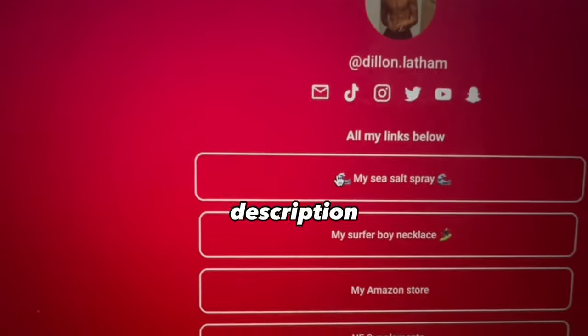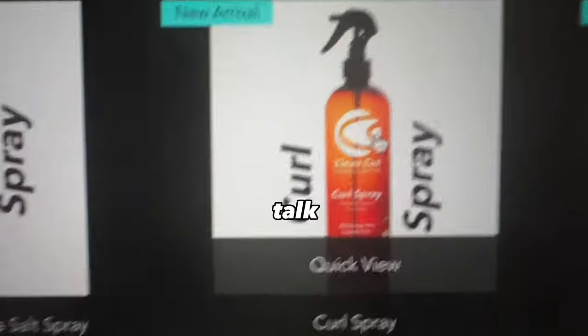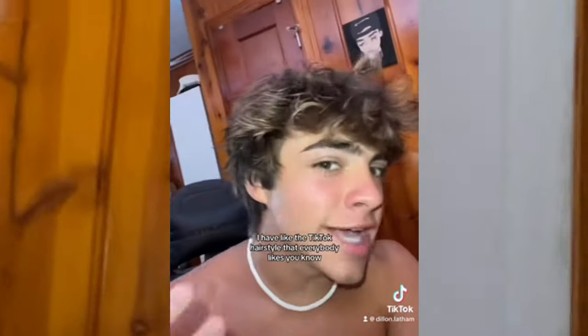For straight hair, here are the two best products I highly recommend. Coming in at number one is salt spray — this is my own brand, and you can find it by clicking the link in my description which takes you to my website. We have two different ones: a highlighting salt spray and a regular salt spray. Salt spray adds texture — that is exactly what you want for straight hair.